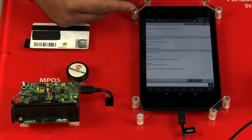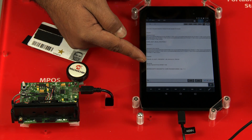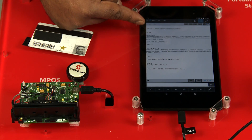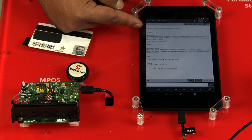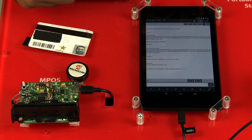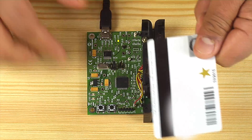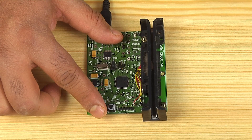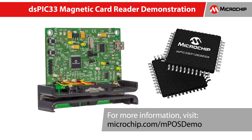Notice the serial terminal now displays the track information, direction of swipe, and the time taken for the swipe. The demo can also be programmed with AES-128 encryption supported hex code. On card swipe, the encrypted track data along with the AES key used for encrypting is printed on the serial terminal. The DSPIC MPOS demo is built using Microchip's DSPIC33EP128GM304 and the MCP2200 UART bridge. For more information on the demo, please visit microchip.com/MPOSdemo.